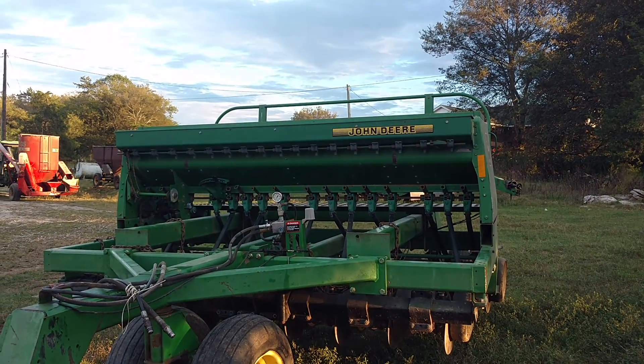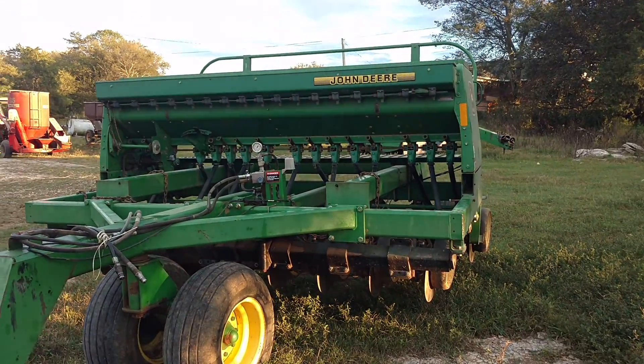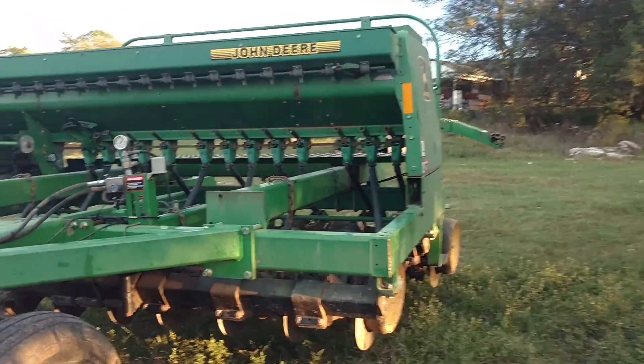At least in my part of the country, these are getting scarce anyway. There's some 15-footers — you can find some 15s — but they'd never have small seed boxes on them. And this one's in pretty good shape, I feel like.